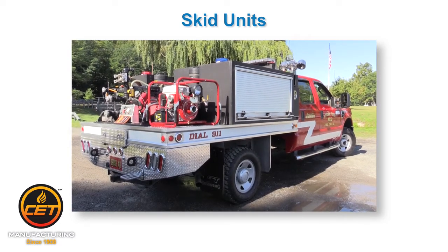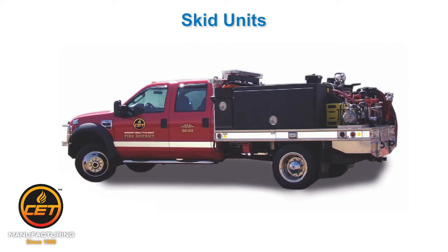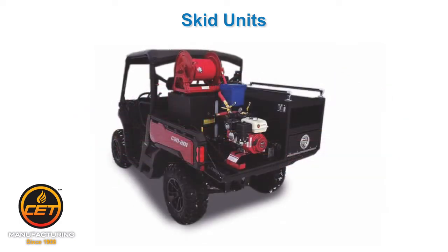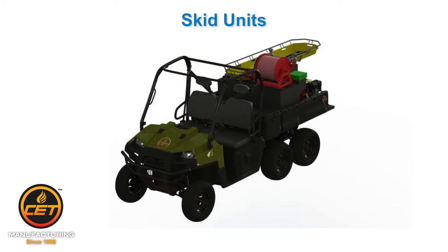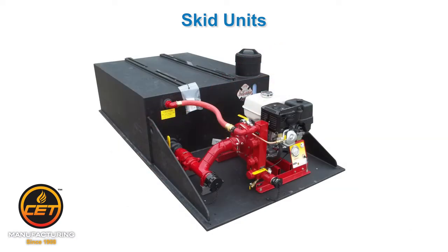CET has been making firefighting equipment since 1908. As a leader in SCID unit design and production with ISO 9001 certification and distribution into more than 44 countries, you will be getting a unit that is the standard for firefighting agencies worldwide.